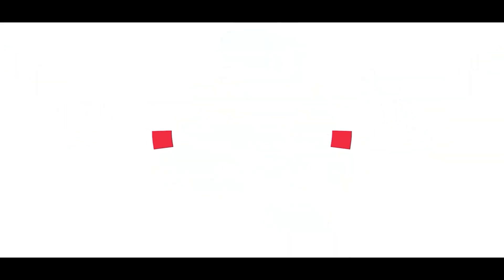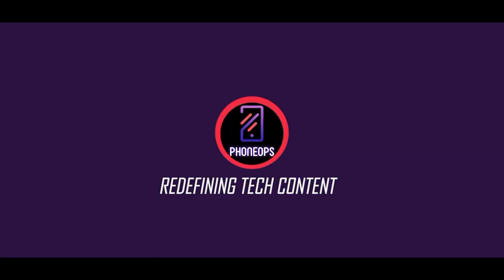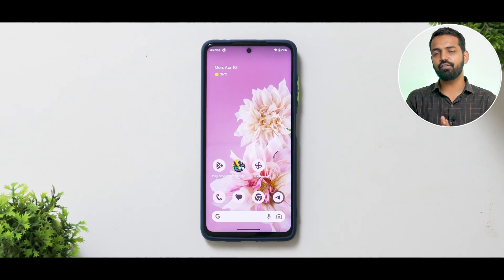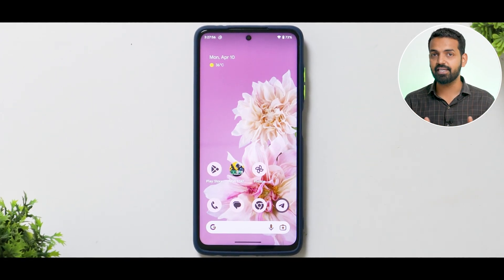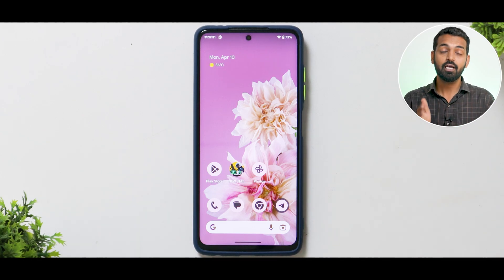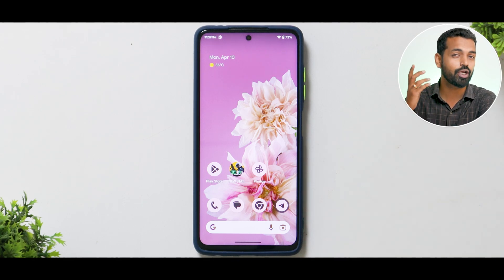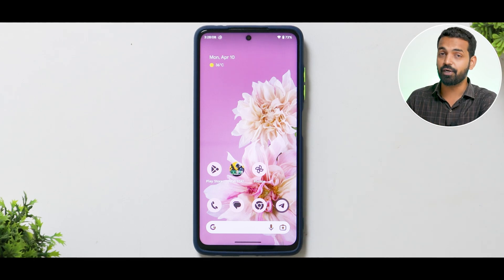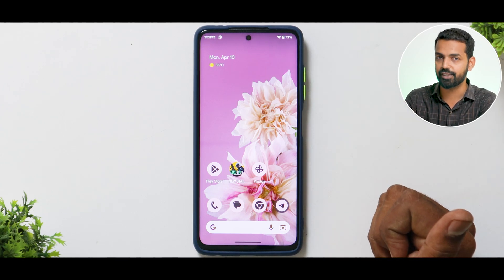Hello awesome people, my name is Kailash, welcome to PhoneOps, let's get going. For the fact that we do so many custom ROM reviews on so many different devices and try so many custom ROMs, I thought we should give it a structure. We are going to divide our custom ROM reviews into different sections, so you get a fair idea of which particular area is interesting for you and can then decide if you want to install that custom ROM or not.